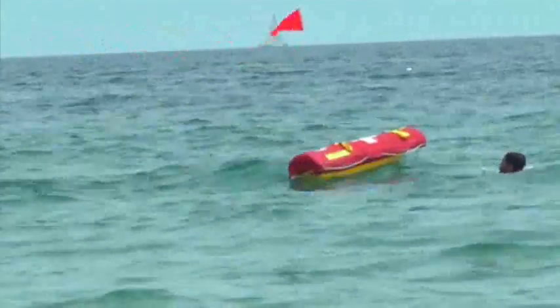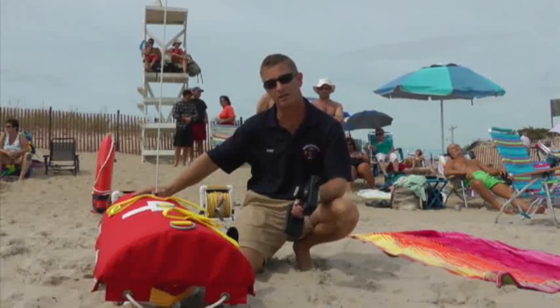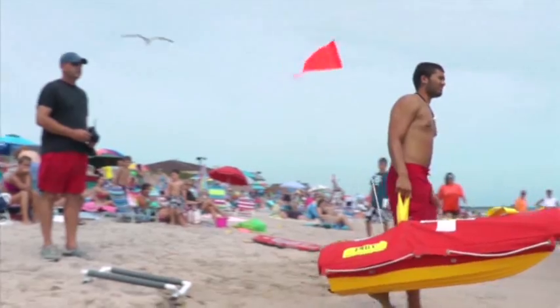If you have multiple victims in distress, they can hold on to EMILY until you can send a swimmer out, or if you have a rope attached to EMILY, multiple people can hold on, and you can pull them all back to shore safely.